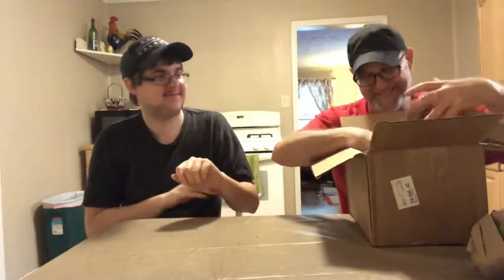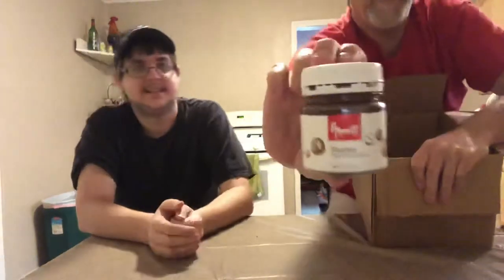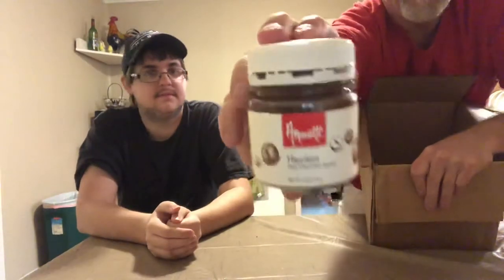There's nothing in here but paper. Alright, let's see what we got. Amoretti hazelnut dark chocolate spread — that sounds good, kind of like Nutella. Yeah, we like Nutella. We don't get it a whole lot but we do like it.